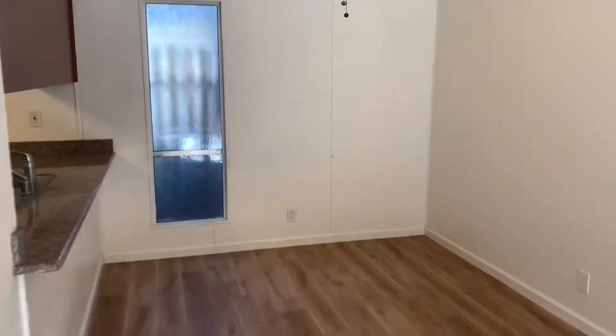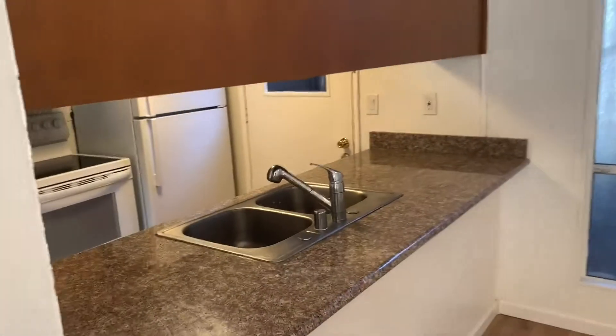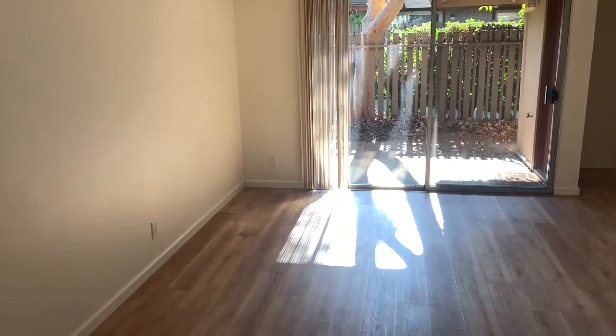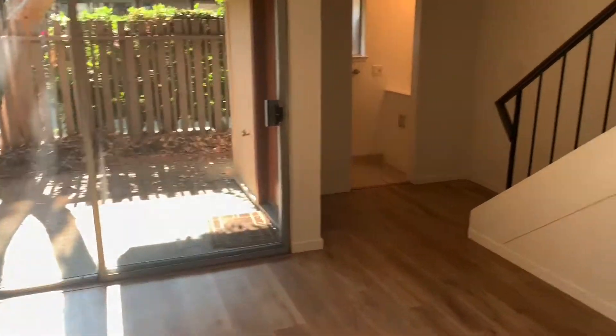Here's the living room and dining room area. The dining room has a ceiling fan and access to the kitchen through this opening here. It's very open in here — a good amount of space for a nice living room, with sliding door access to the patio.